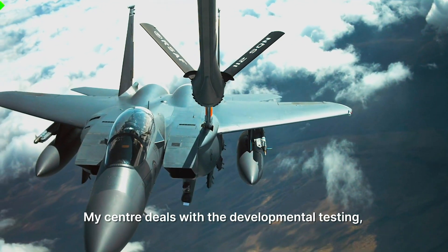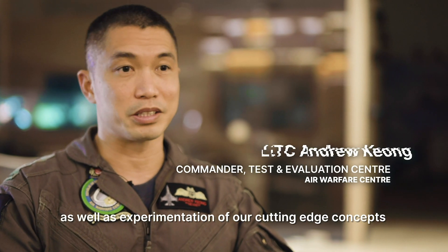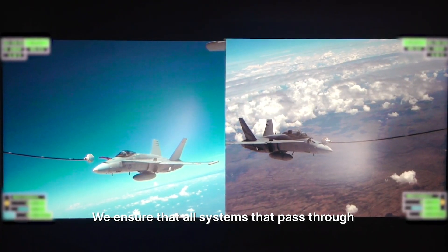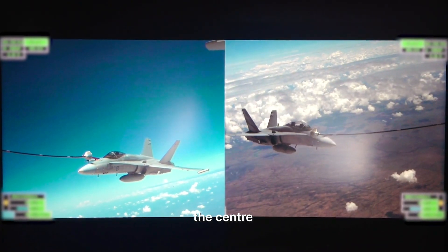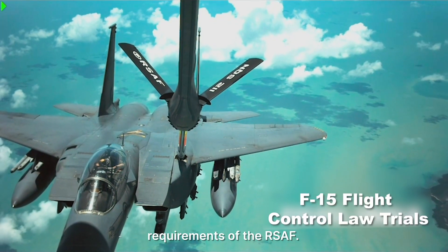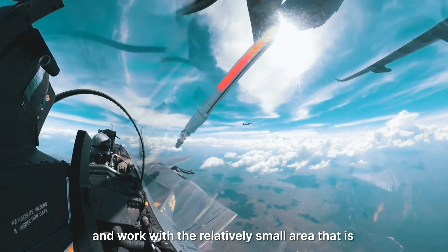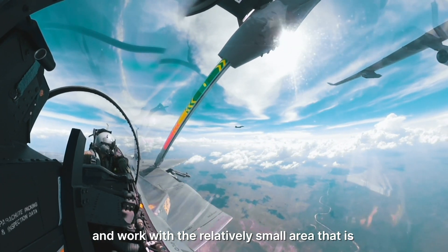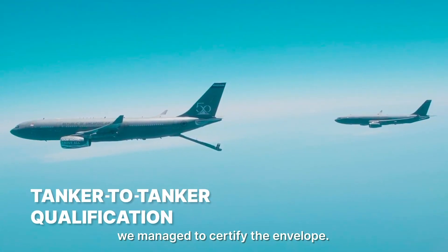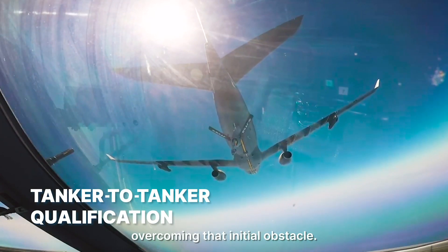My centre deals with developmental testing, operational tests and evaluation, as well as experimentation of cutting-edge concepts and equipment. We ensure that all systems that pass through the centre undergo rigorous testing to ensure they meet the requirements of the RSA. We partnered with the Royal Australian Air Force and worked within the relatively small area that is the South China Sea. With that, we managed to certify the envelope without much difficulty, overcoming the initial obstacle.